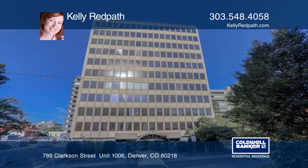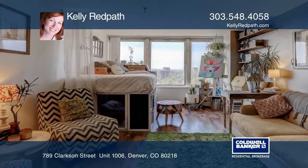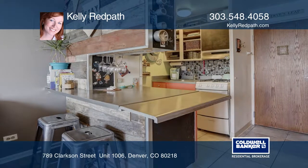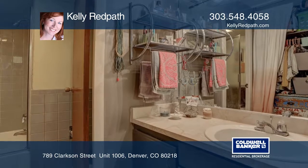This tenth floor condo is in an ideal location just blocks to great restaurants, Trader Joe's, Cheeseman Park, and minutes to downtown Denver. This condo has character, large windows with fantastic views, and a reserved parking space which can be a rare find in this area.